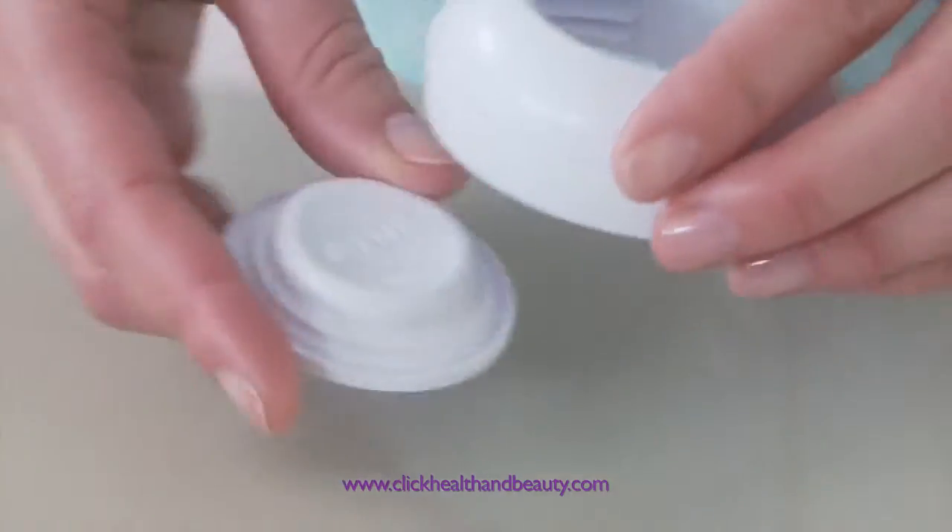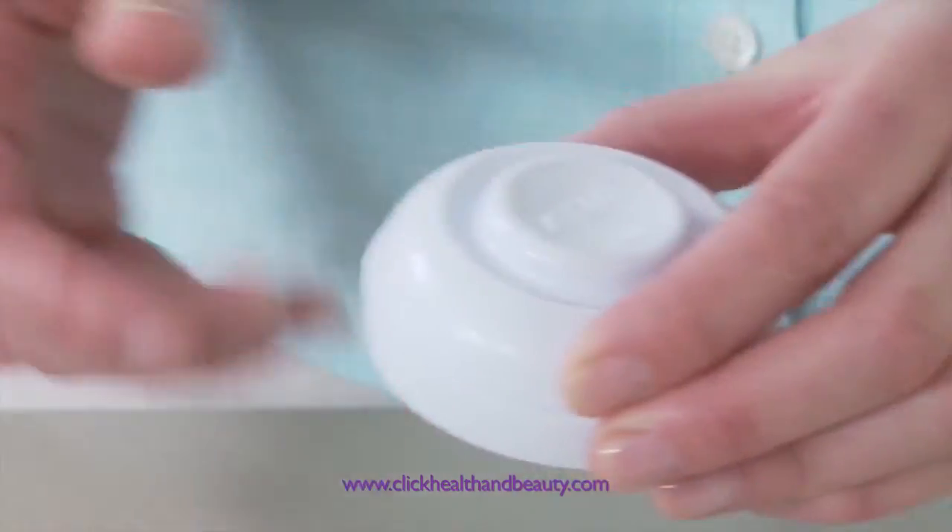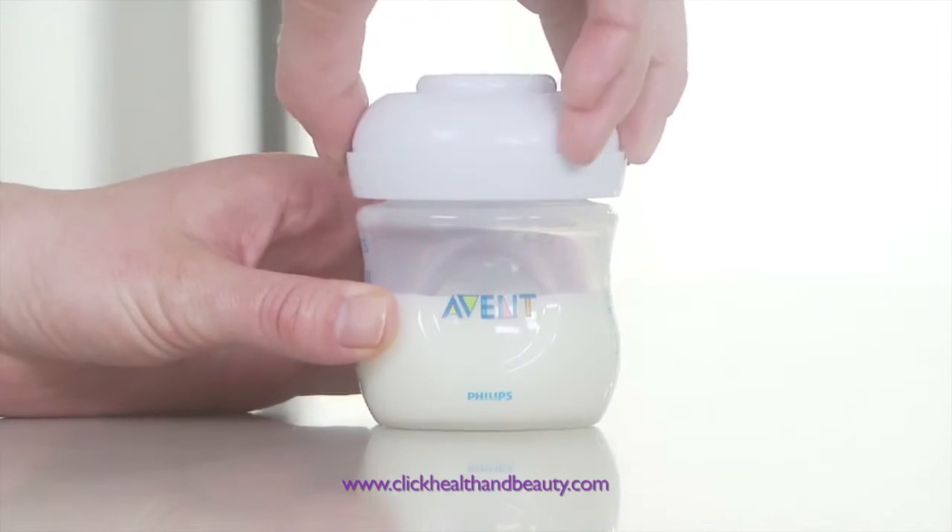Once the milk is expressed, it can be stored using the sealing disc included to simply convert the bottle into a storage container.